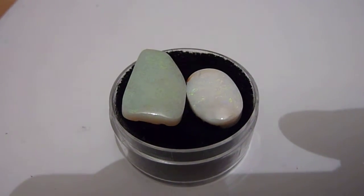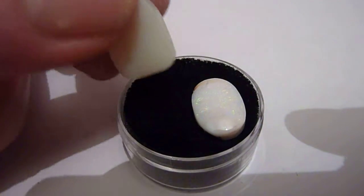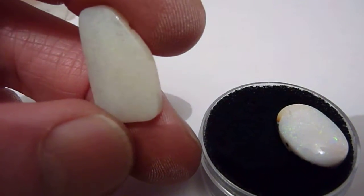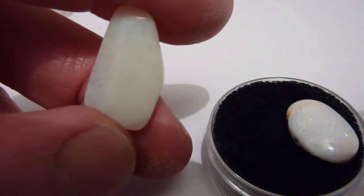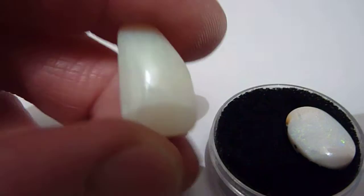This is a lot with two natural Andamooka ovals included. This first one is free form, with a pearl grey background colour and predominantly pin fire flashes of green.